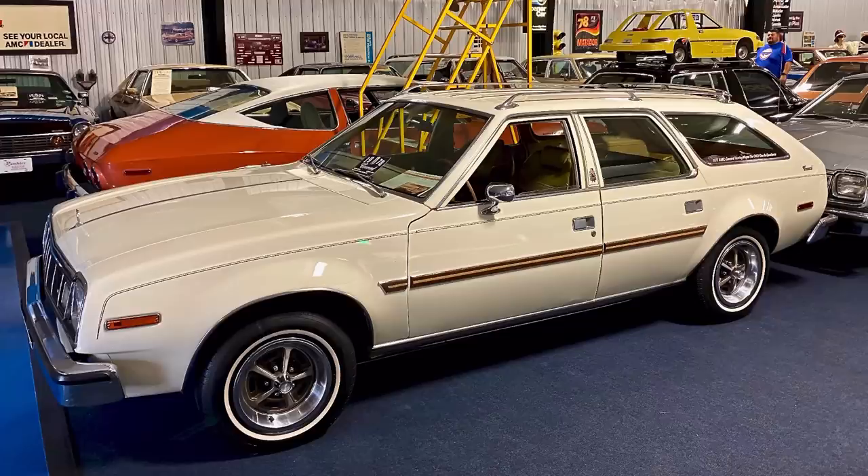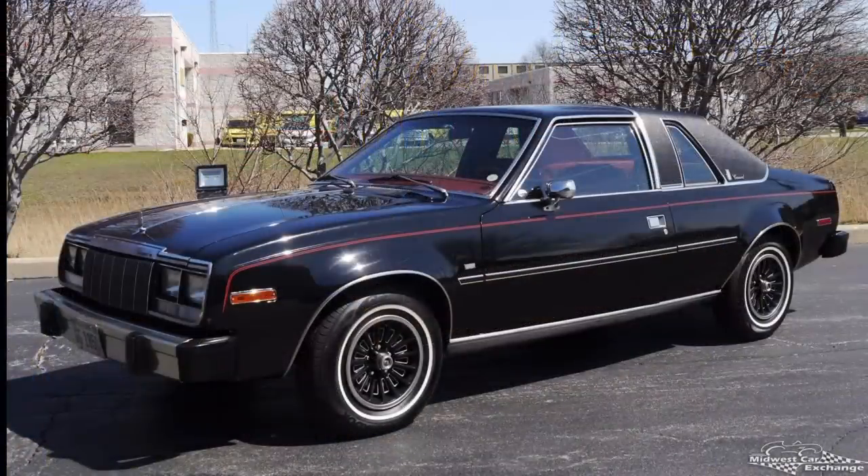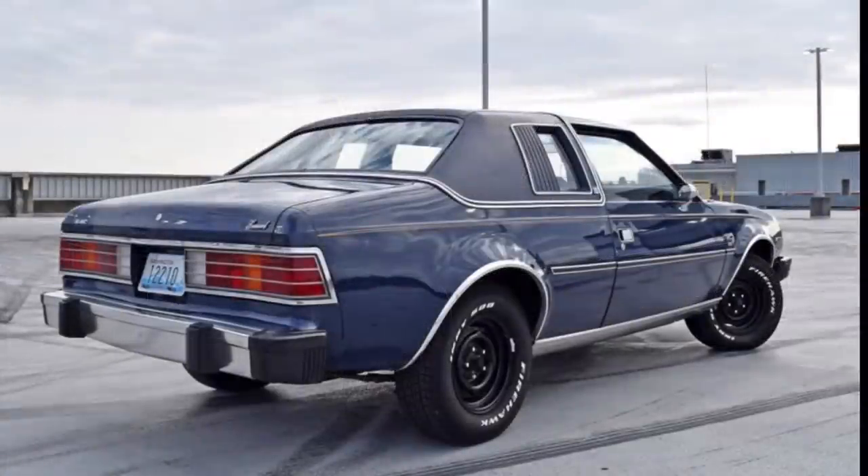The Concorde would continue on for a number of model years after it was introduced, sunsetting after the 1983 model year, with changes made along the way. In particular, the front-end styling was redone for the 1979 model year, although the rear-end styling was carryover from 1978. Then in 1980, the rear-end got a different treatment as well.